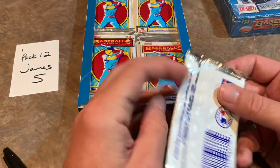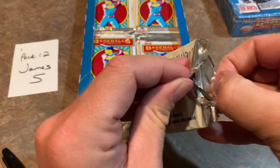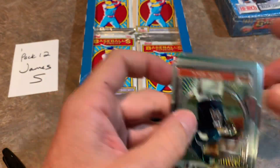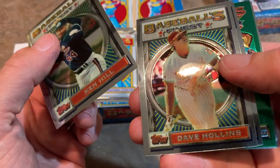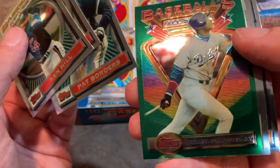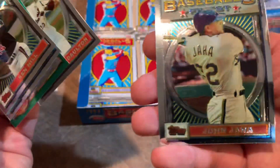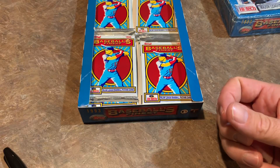James S. has got pack number 12. We're getting a little bit low on packs in this box — hopefully we can find that refractor soon. You'll be able to see the rainbow colors. Dave Hollins, Pat Borders, a nice Daryl Strawberry — just pulled his autograph the other day out of Five Star — this fifth card is always upside down, Darren Daulton, and John Jaha from the Brew Crew. That is pack number 12.